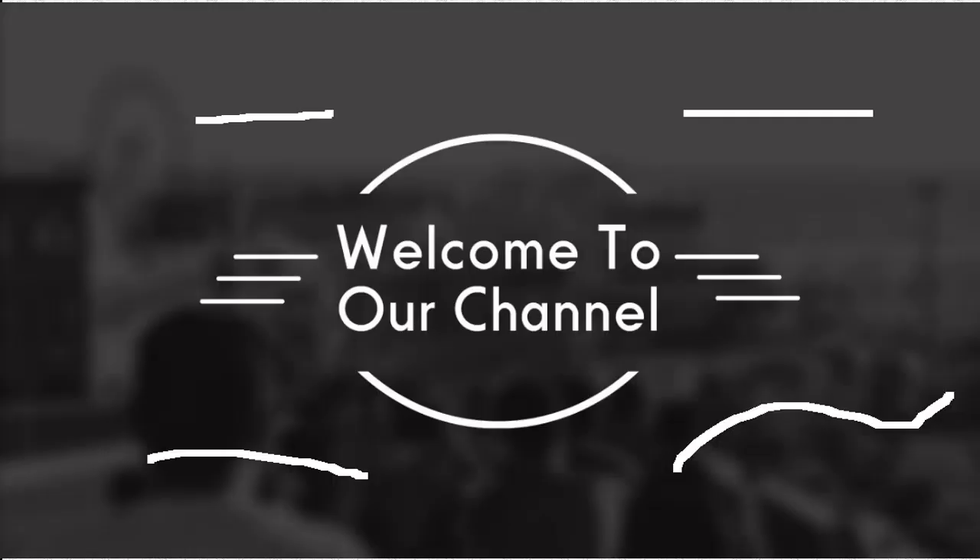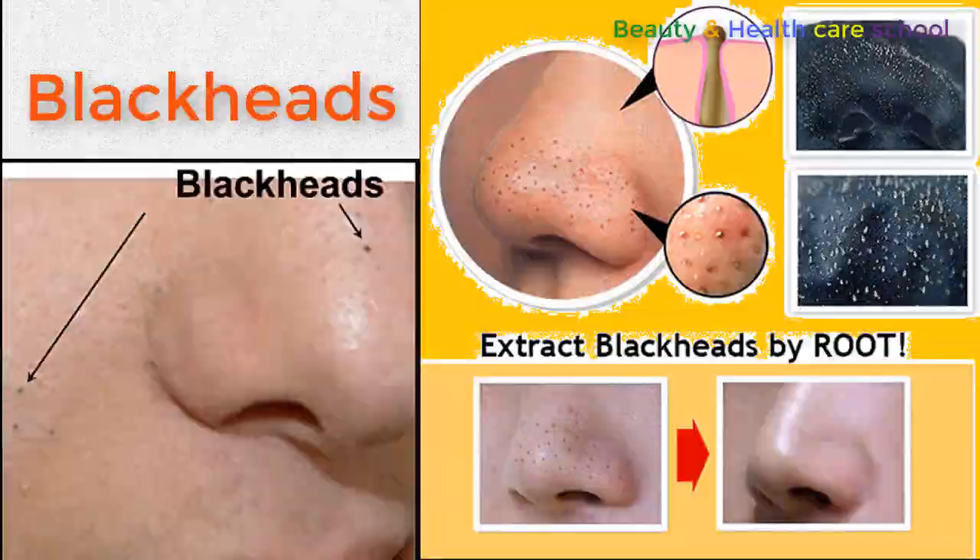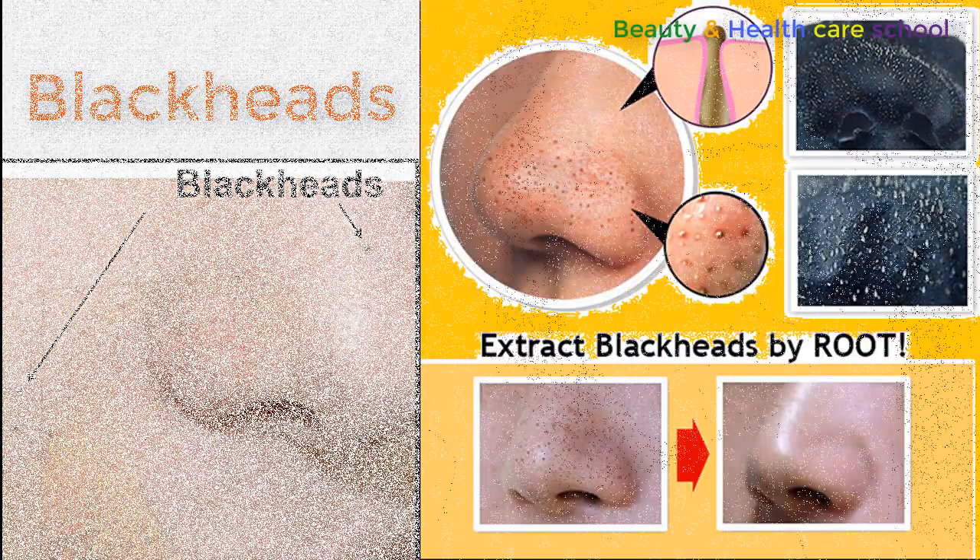Hello everyone. Welcome to our channel. Today we are going to discuss about the removing process of blackheads.